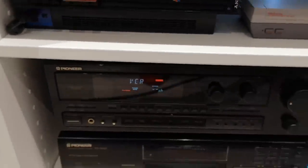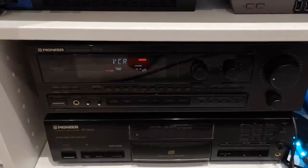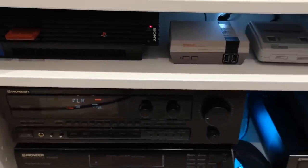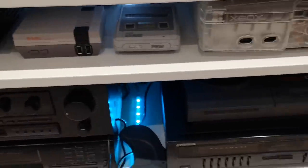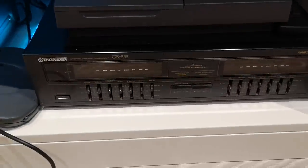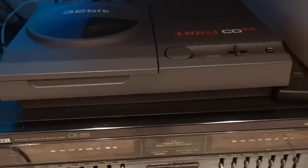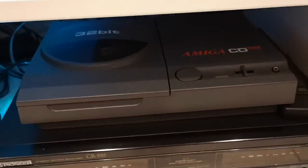Below them I have my Pioneer amp which all the consoles run through — gets amazing sound quality. Back in the day I'd have played all these on a little portable mono TV, so it's nice to hear what sound quality the old machines actually had. Here we have my graphic equalizer.